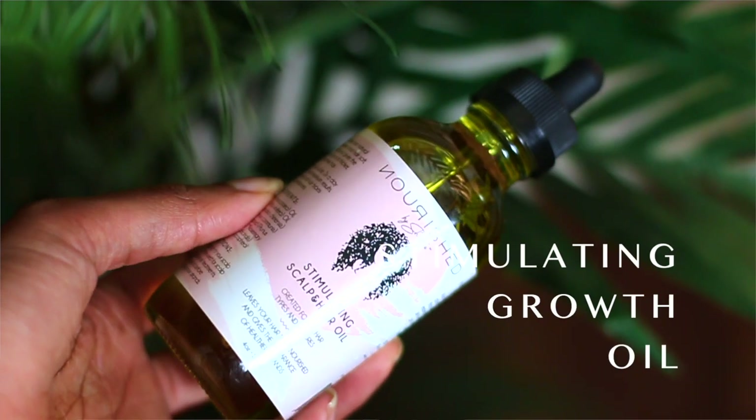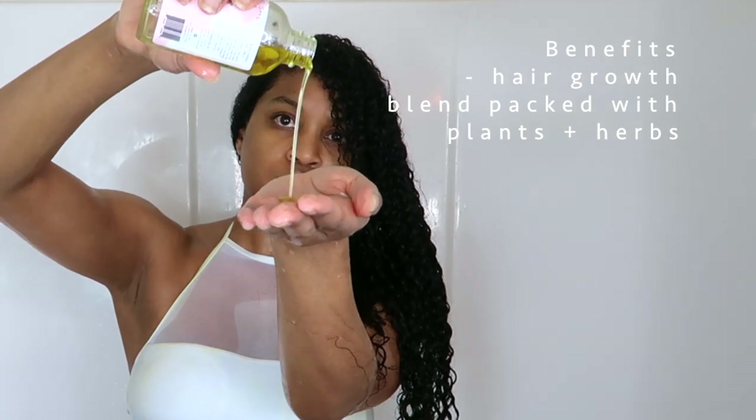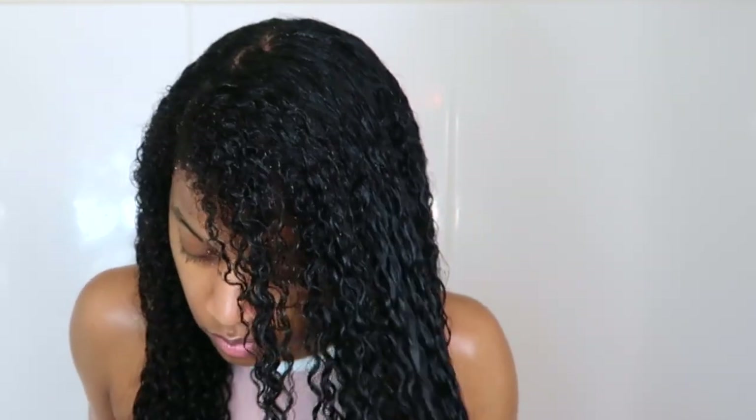For the last step, I take my growth oil and put it on my scalp, and I also put it on the entirety of my hair. This is my favorite step — it's been in my routine for many years. I put the oil on while my hair is wet so I can keep the benefits and moisture locked into my hair.